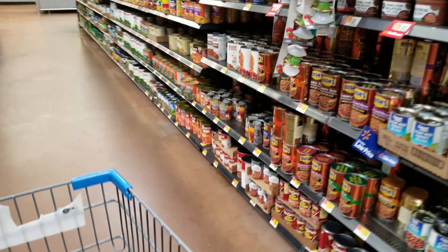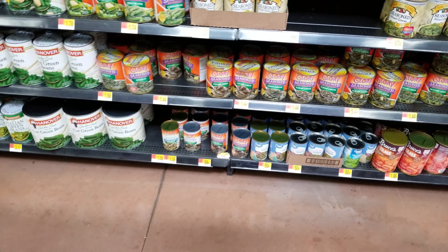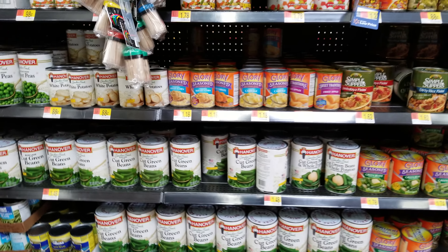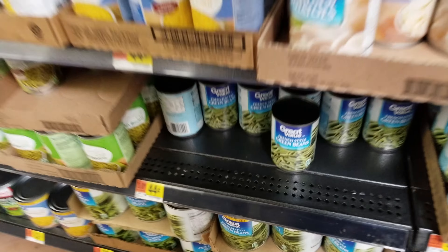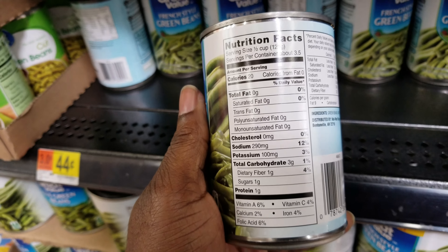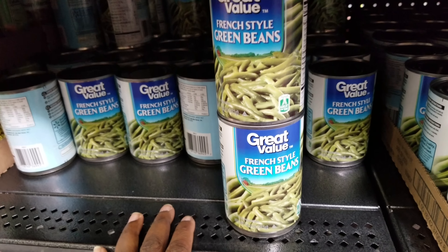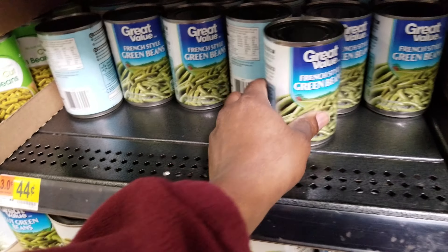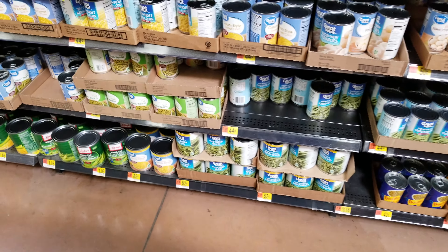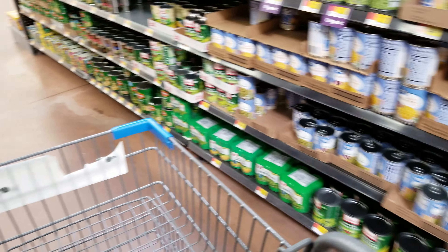We're going down the canned vegetable aisle. There are some greens — turnip greens, collard greens, spinach, and green beans. There are some French style green beans for 44 cents with about three and a half servings per can. We could probably get two cans of that for 88 cents. We haven't even figured in tax yet. So far we're looking at a bag of rice, some green beans, and some chicken.